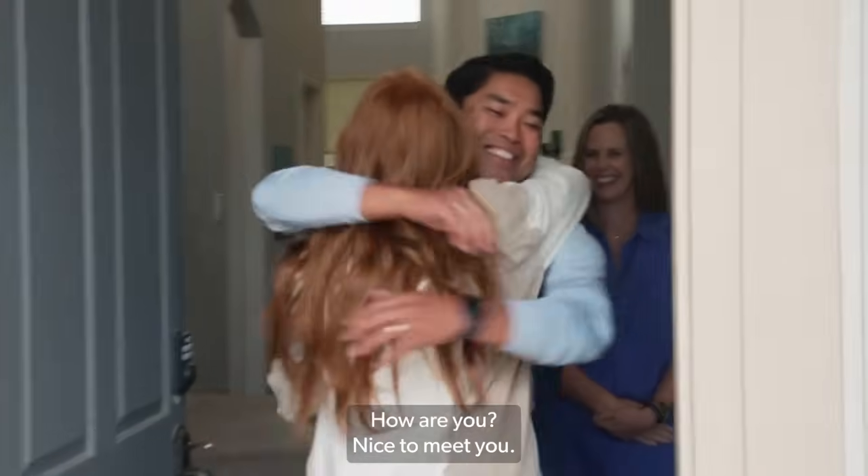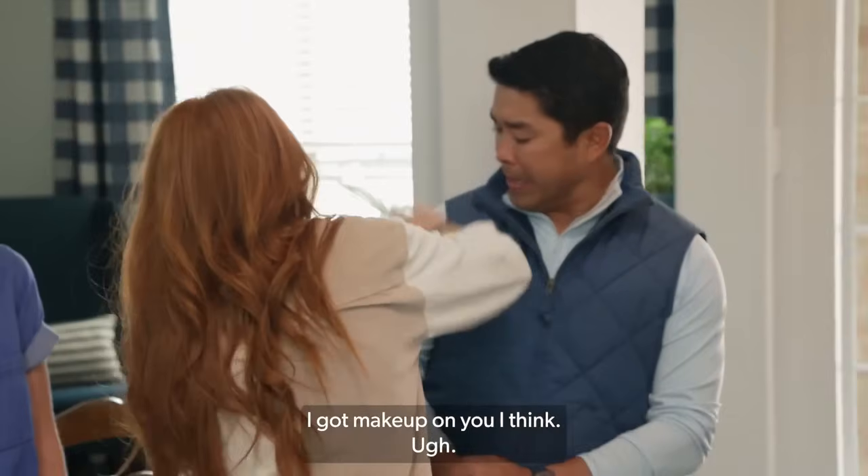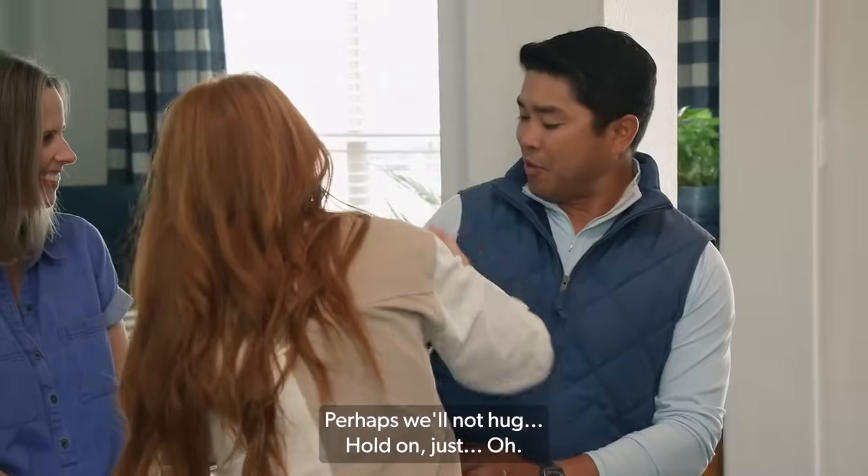Hello! Hey. Hi, EJ. How are you? Thanks for coming. Hi, Stacey. I got makeup on you, I think. We're going to have to not hug so hard next time.